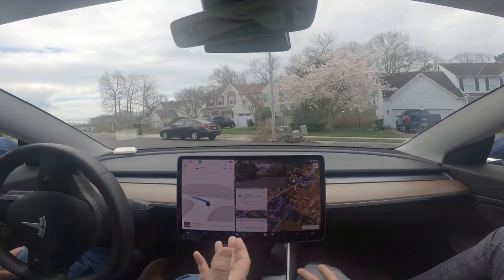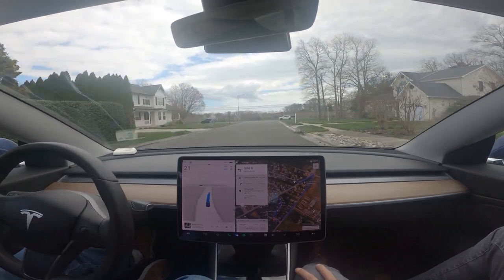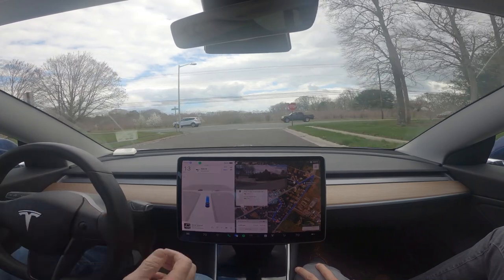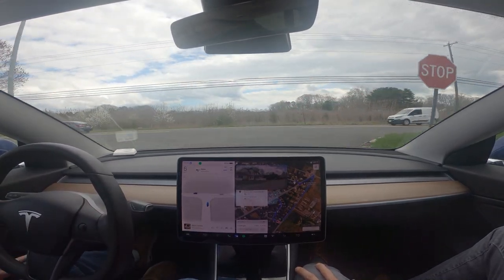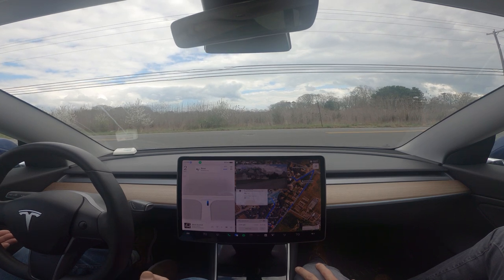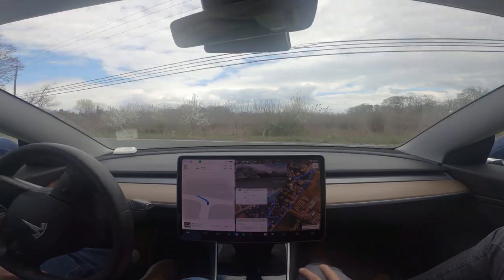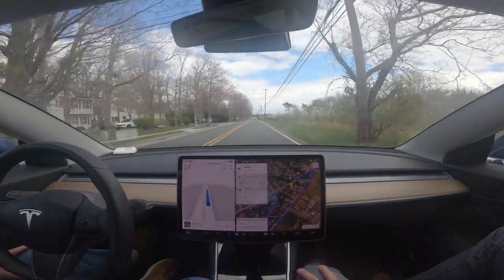This is the only thing I don't like about it on residential roads like this — there's a dead end there. It doesn't have to be as cautious, although I'd rather be more cautious than not. This bugs me because people behind you — nobody stops there for a stop sign. Okay, it gets up and goes.